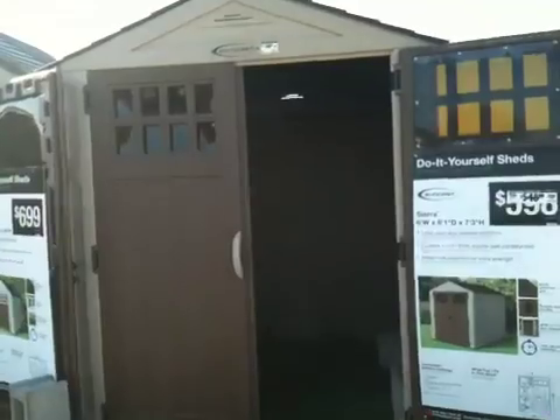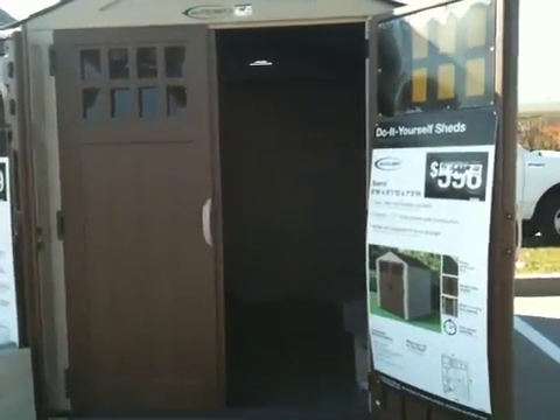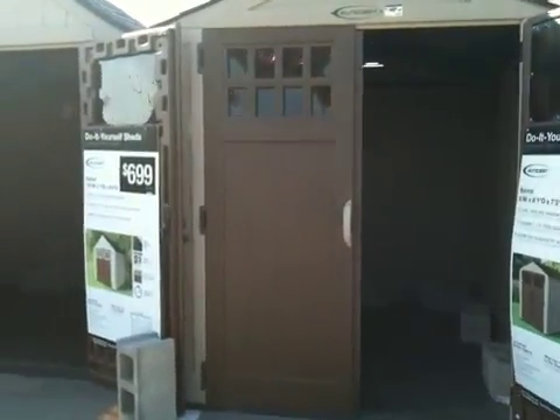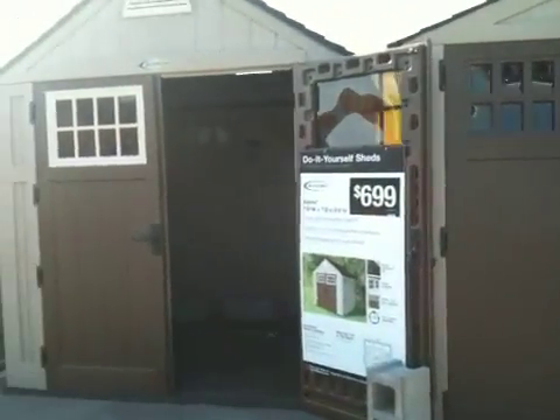There you go. That looks like a pretty good one — that's a roomy one. Look at there, you got the see-through glass doors on the front of there — plastic I guess they are. Pull on up a little. Let's look at this next one up here. That's about the same model.